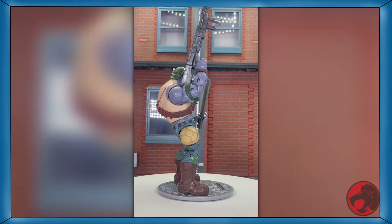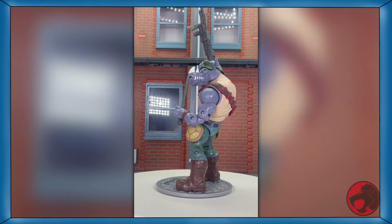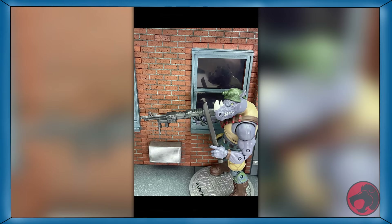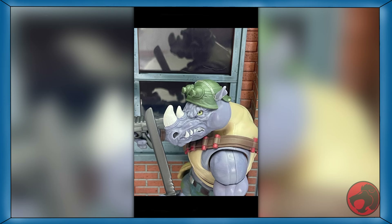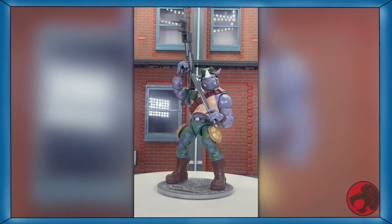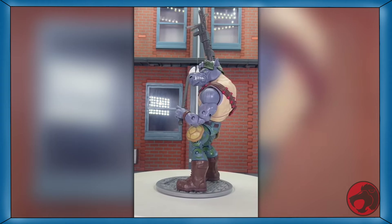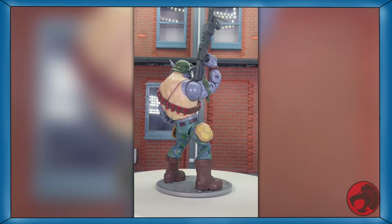Day 23 of TMNT month, and today we're covering TMNT Classics Rocksteady from Playmates. He's a big old rhino dude. He comes with his rifle, his knife, his helmet, and a stand. But here is where we start seeing the main issue with the line — scale. While both Leonardo and Rocksteady are seven inches, the scale is still off. Leonardo should stand about five feet tall and Rocksteady about six feet, but the toys are the same size. Not much of an issue with these characters, but you'll see the problem later on. If you want him, a link to him is in the description.